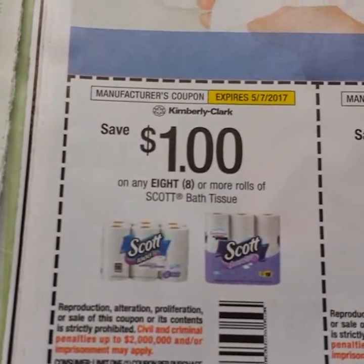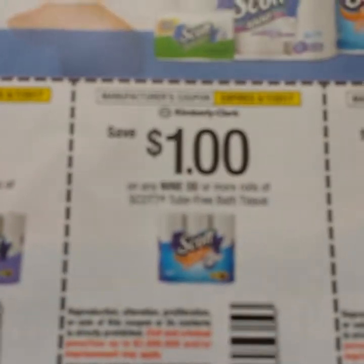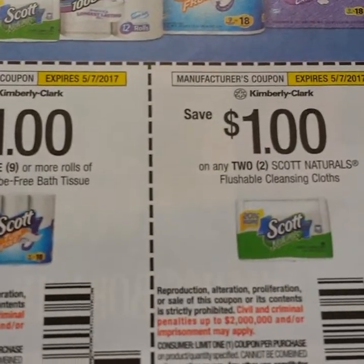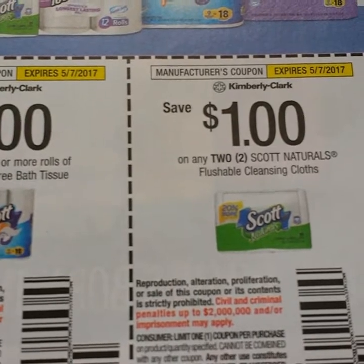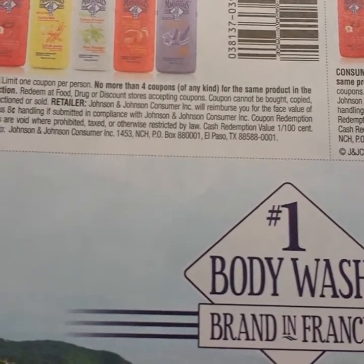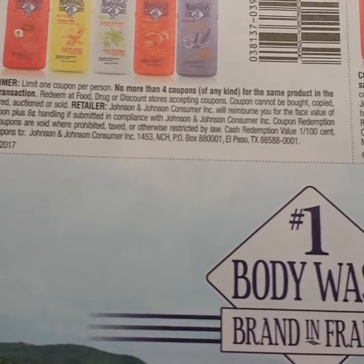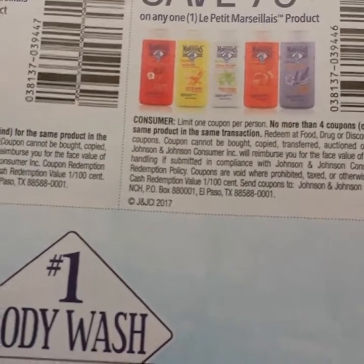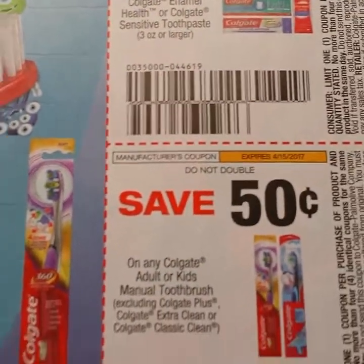Here's some Scott — a dollar off of eight bath tissue, a dollar off of nine of the tube-free, and these are the flushable cleansing wipes, a dollar off of two. Then number one body wash — I do not know how to say that — but there is one week only, for the 9th to the 16th, a dollar fifty off. Then there's 75 cents on any product. Then we have some Colgate, 50 cents on the toothpaste, 50 cents on the toothbrush.